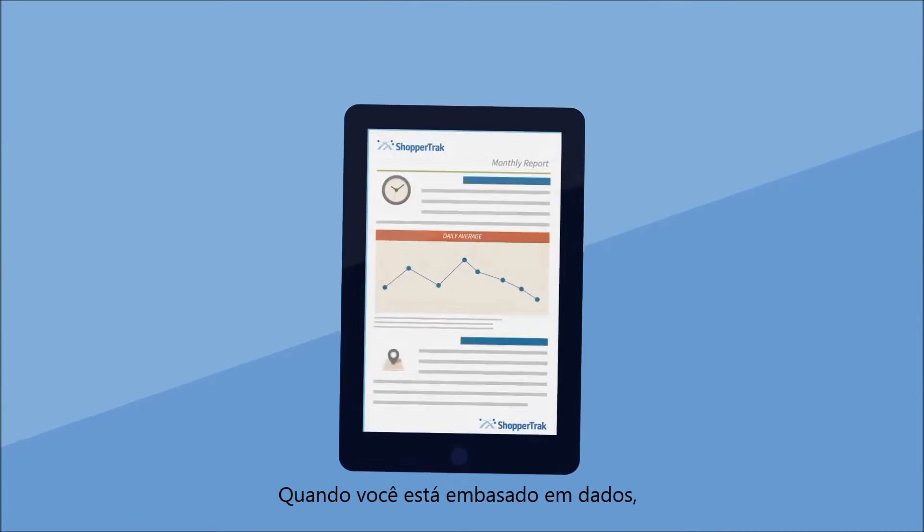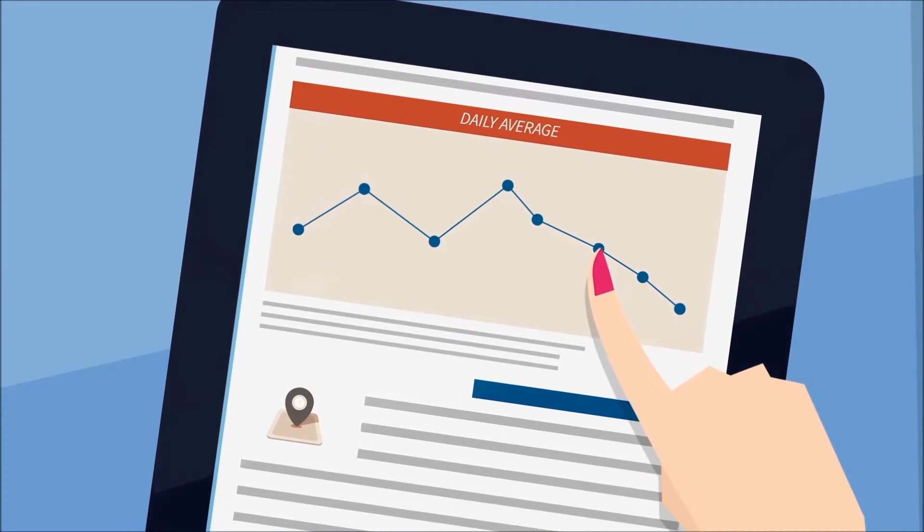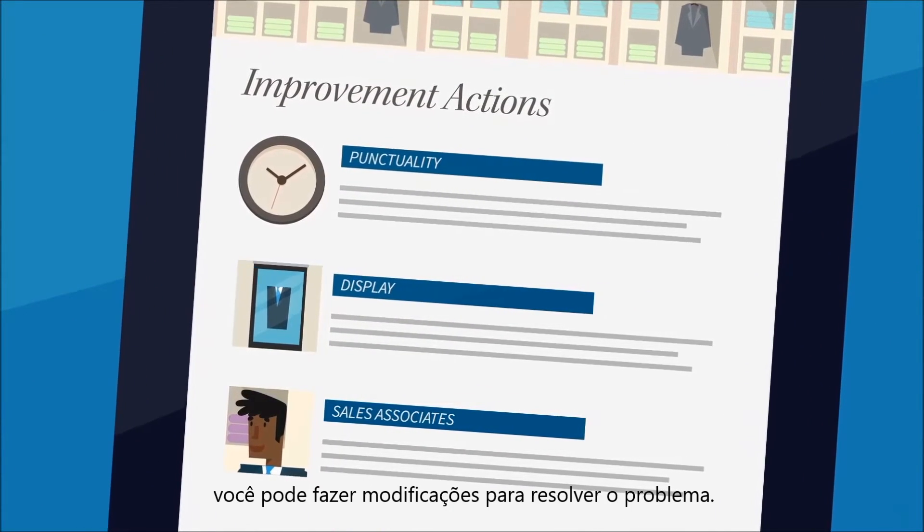When you are armed with this data, you will be able to identify which factors are driving traffic out of your store. Once you understand why abandonment is happening, you can make modifications to solve the problem.